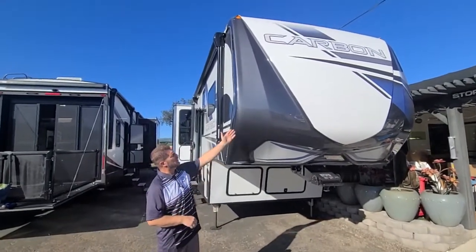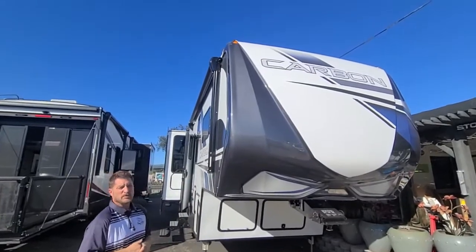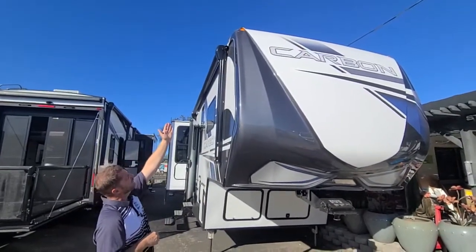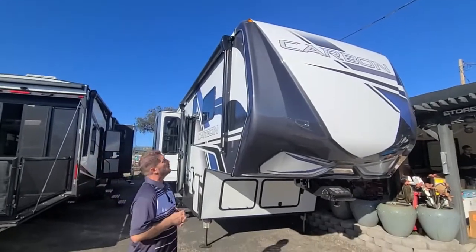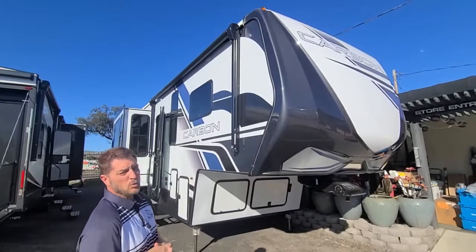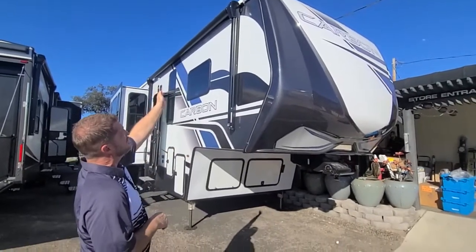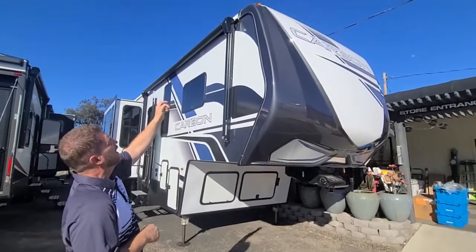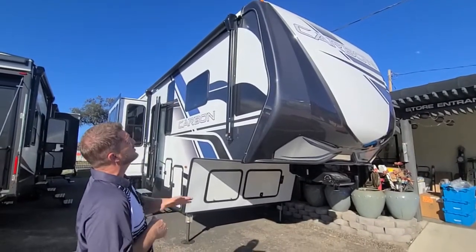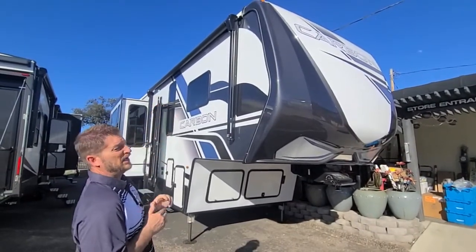On this coach, you're going to have a painted front cap that will help in the future with fading. We have a five-inch thick roof on the top here with the TPO material with an 18-year warranty, and it's wrapped over the edges in case you catch it on a tree or something. It's a lot more easily fixed and repaired instead of getting into all the molding and the paint job on the side.